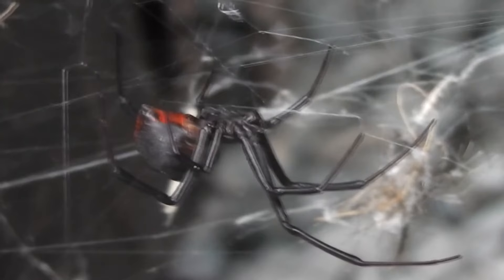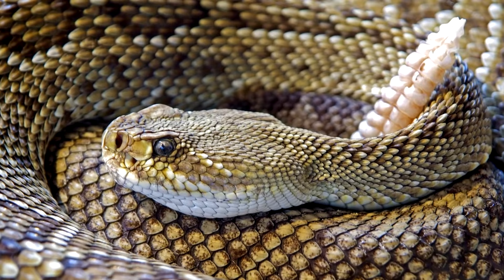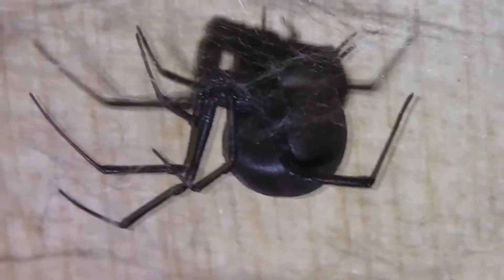They have a stigma for being ferocious arachnids with a wish for human death, though this is somewhat overblown. While their venom is considered to be 15 times more potent than that of a rattlesnake, in reality their bites are rarely fatal to humans. The reason for this is that they inject far less venom with their bite when compared to a rattlesnake. The elderly, young, and infirm are more susceptible to a black widow bite, but for the most part these spiders will run before attacking. Still, their bite can cause pain and muscle spasms, so it's best to avoid them when possible.